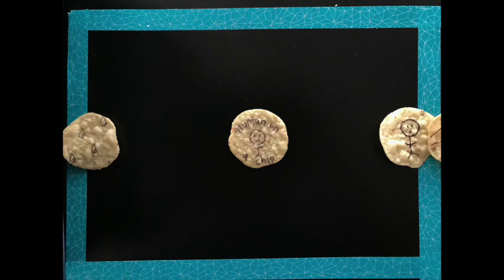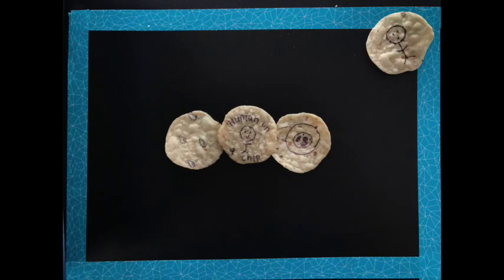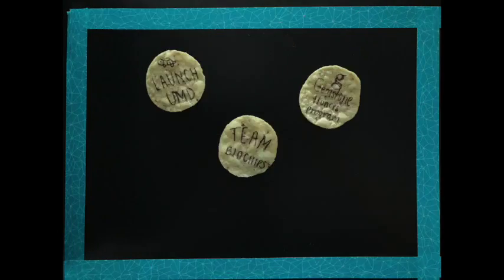With your help, we can make a move to reduce or eliminate animal testing and be one step closer to the optimal human-on-a-chip model. We would like to thank the Gemstone Program and Launch UMD for their support in our endeavors thus far.